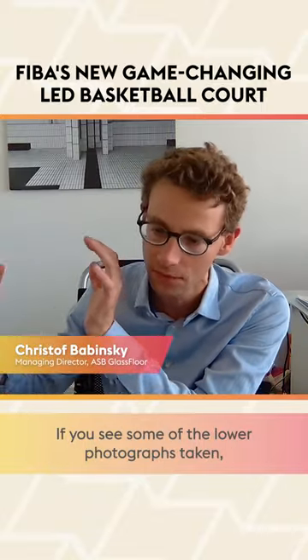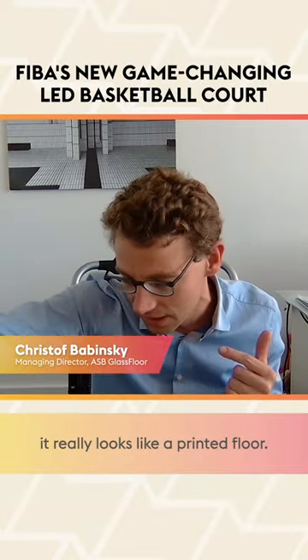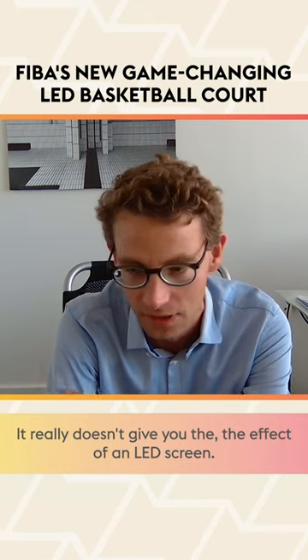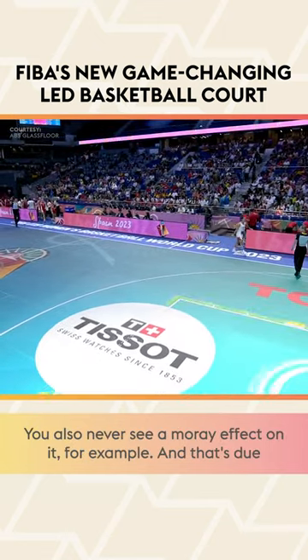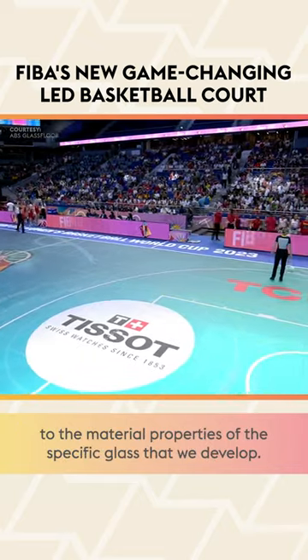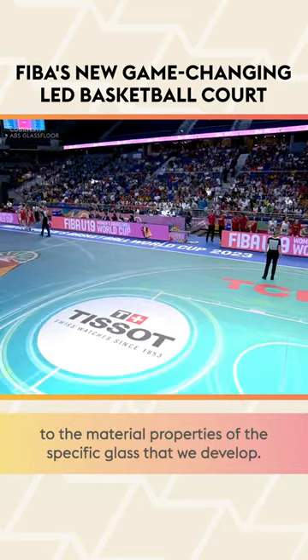You see some of the lower photographs taken — it really looks like a printed floor. It really doesn't give you the effect of an LED screen. You also never see a moiré effect on it, for example. That's due to the material properties of the specific glass that we developed.